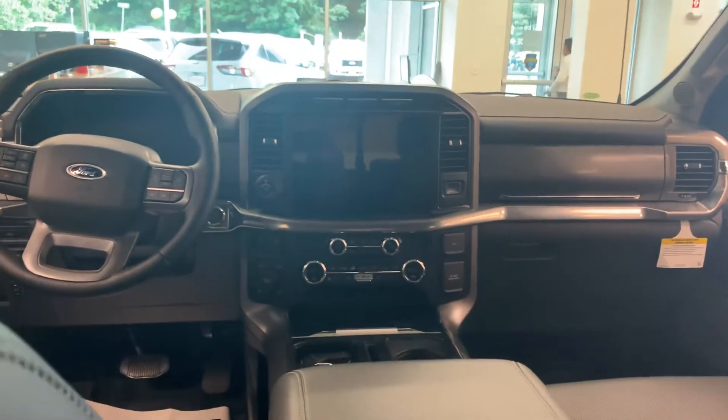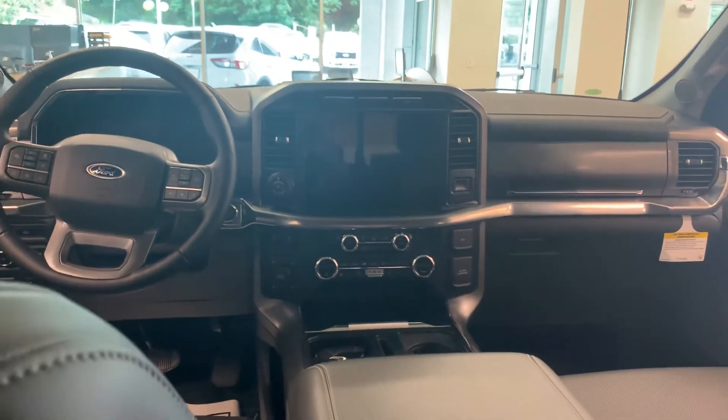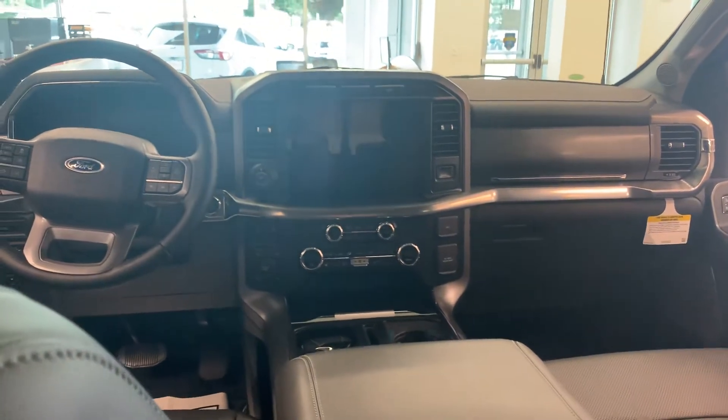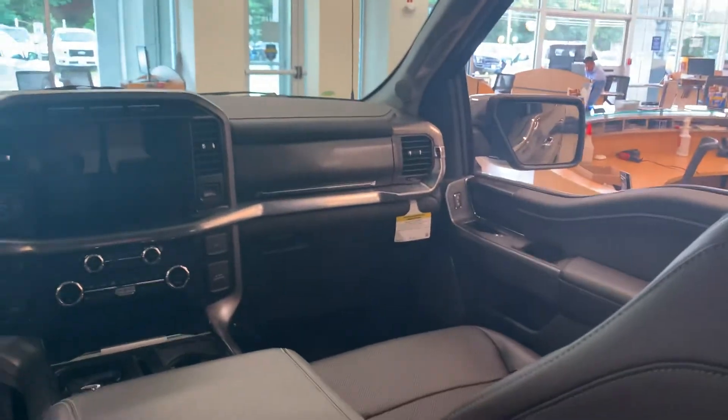Large touchscreen features factory navigation and is compatible with Apple CarPlay and Android Auto wirelessly. And one of my favorite options of this truck — the twin panel moonroof, very nice.